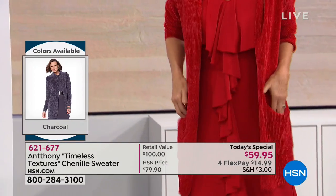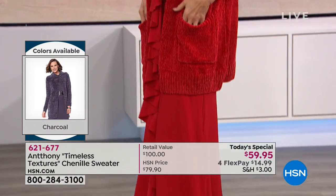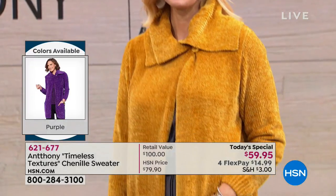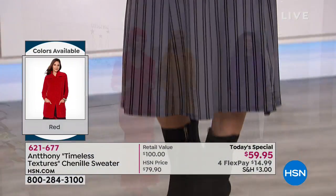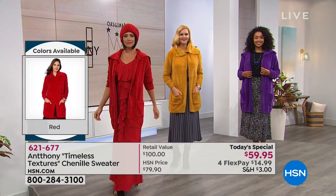You'll be hard-pressed to find a chenille cardigan in the marketplace right now. That's why you want to order today. If you haven't gone to the phone lines to order our Today's Special, don't miss it.